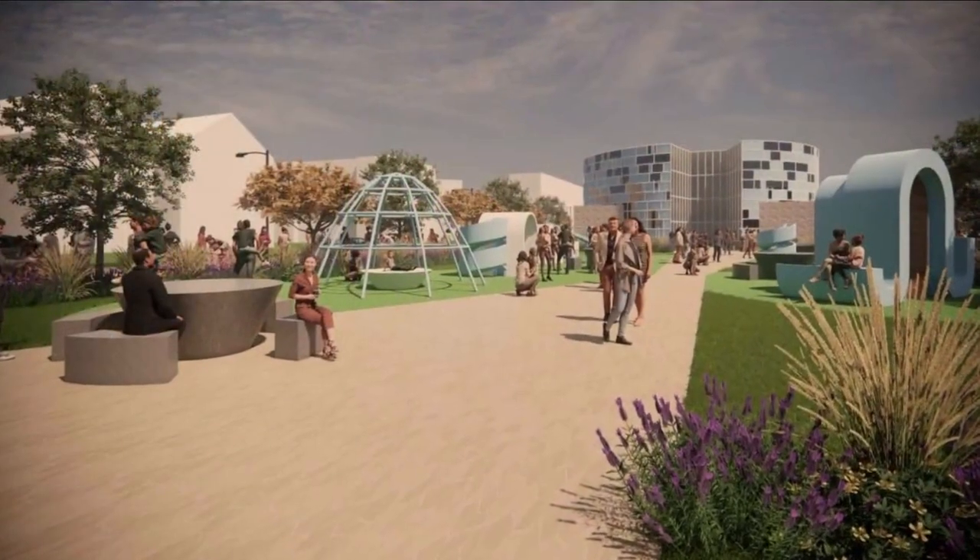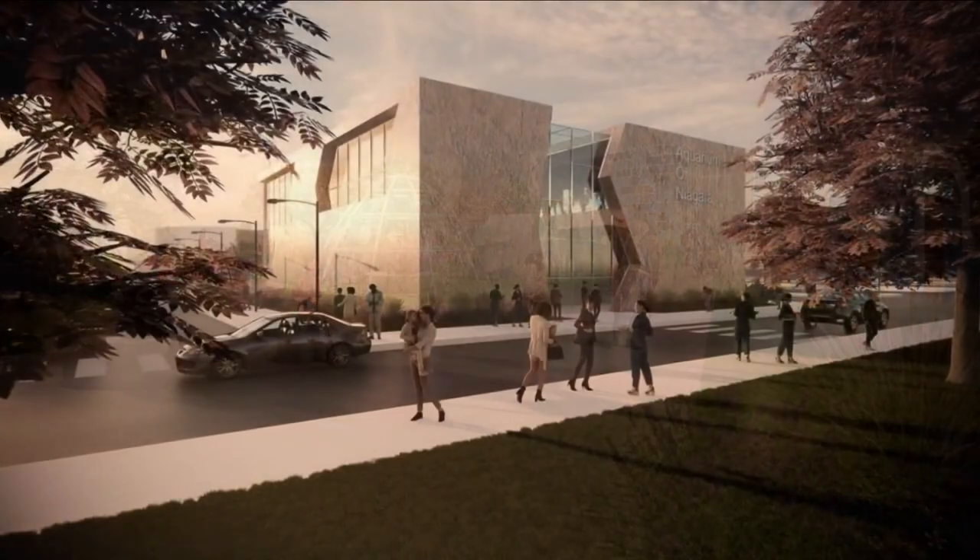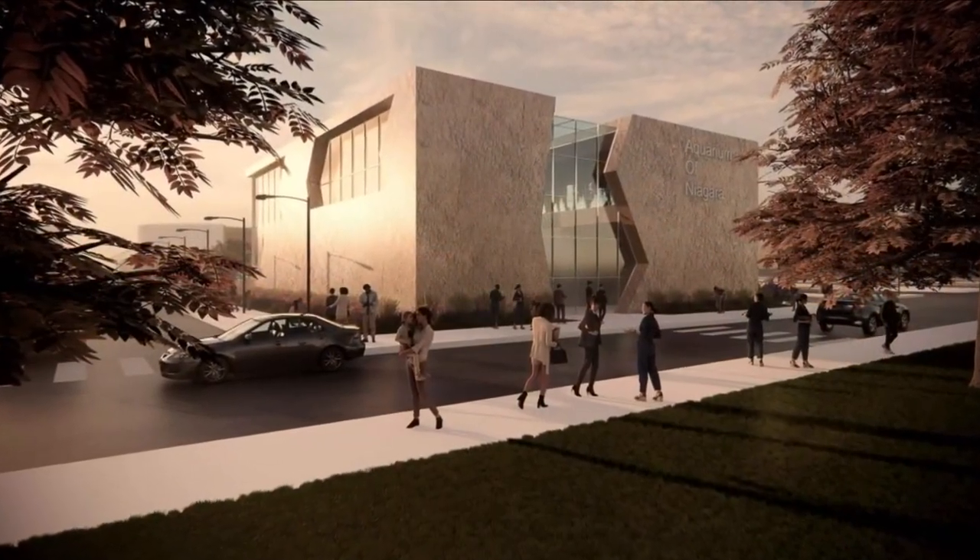The new building on 2nd Street will be a home to amenities the aquarium has been missing — things like food service, traveling exhibit and rotating exhibit space, and a large event space where we can hold 150-person gatherings, classes and camps.